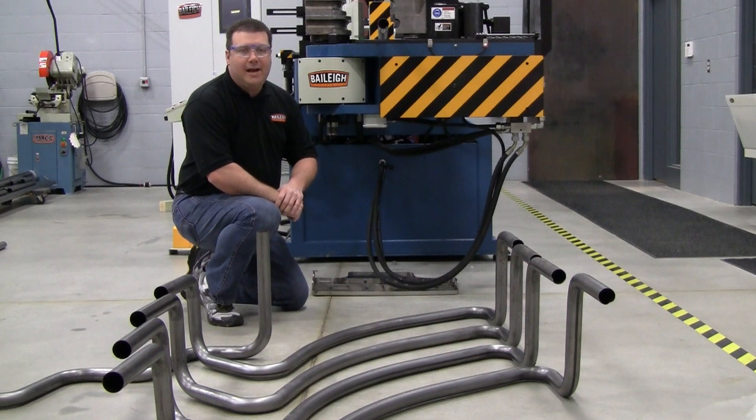As you can see, the incredible accuracy, reliability, and ease of use make a Bailey Industrial CNC Mandrel Bender the best choice for any demanding application. For more information, contact your local Bailey Industrial Representative.